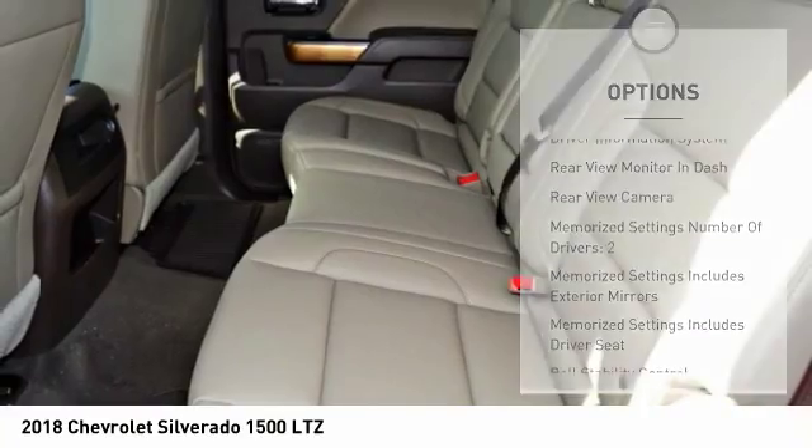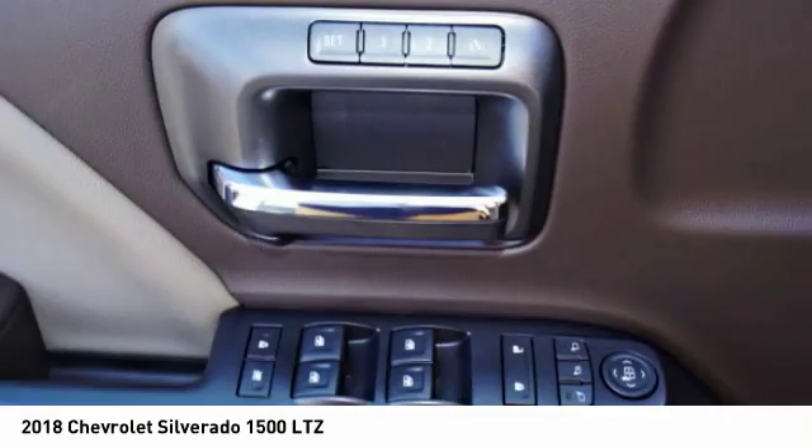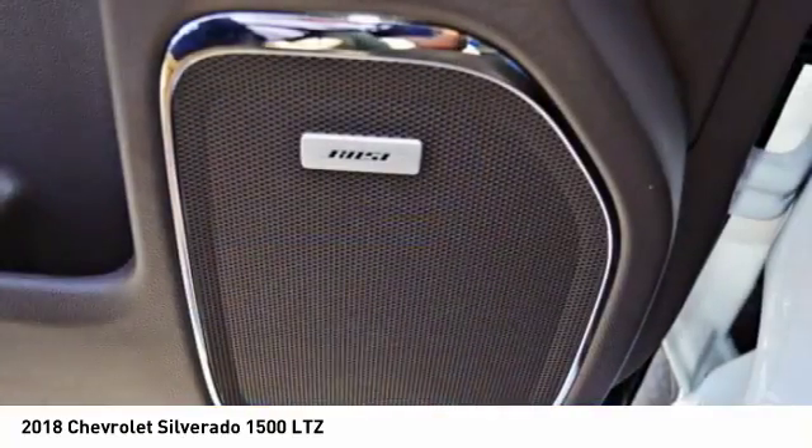Additional options include universal garage door opener, trip odometer, power brakes, audio, internet radio, and Pandora. Your new ride is just a phone call away.